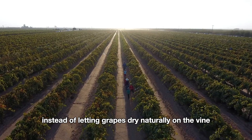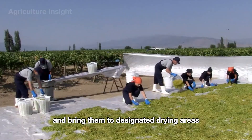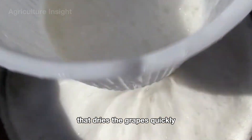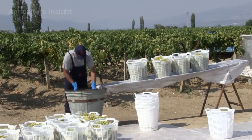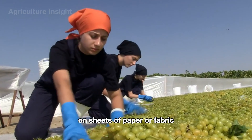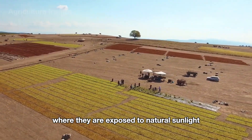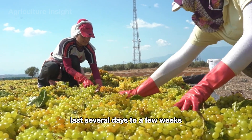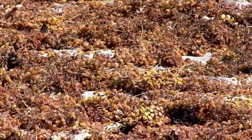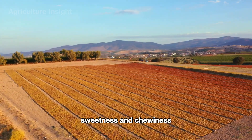In some areas, instead of letting grapes dry on the vine, farmers harvest the ripe grapes and bring them to designated drying areas, where they are dipped in a chemical that dries the grapes quickly in just a few days. The grape clusters are evenly spread out on sheets of paper or fabric laid on the ground and exposed to natural sunlight. This sun-drying process lasts several days to a few weeks depending on weather conditions, and the grapes gradually lose moisture and develop their characteristic sweetness and chewiness.